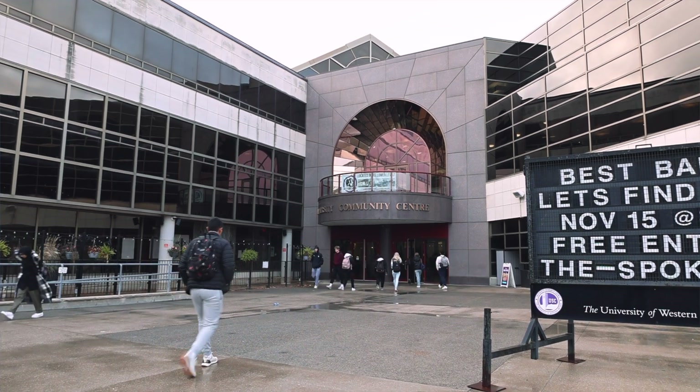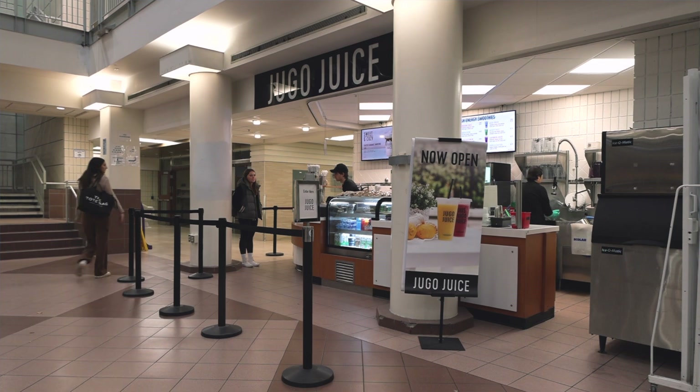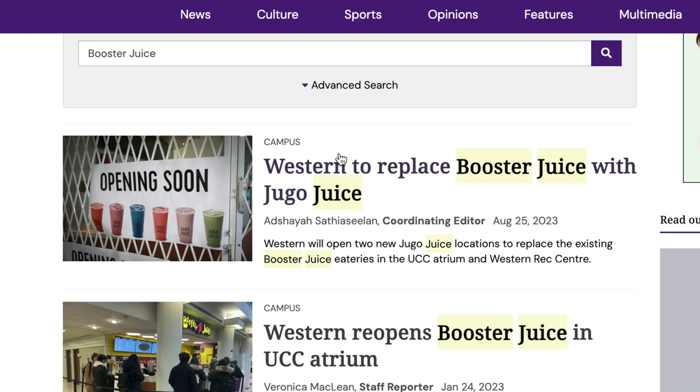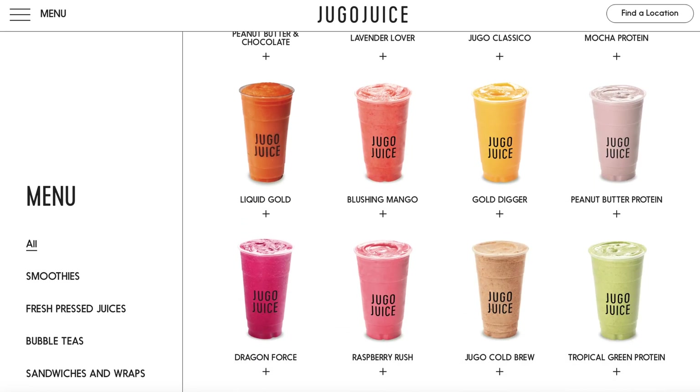If you walk straight into the UCC atrium and take a right, you'll find Jigo Juice, Western University's newest smoothie parlor. Replacing Gooster Juice, which had previously operated on campus for 10 years, Jigo Juice offers similar menu items like smoothies and fresh juices.